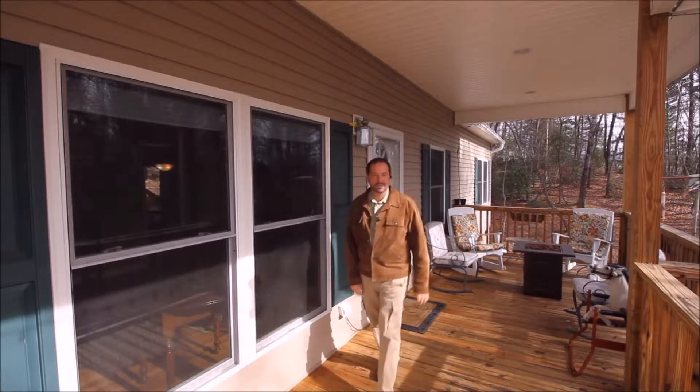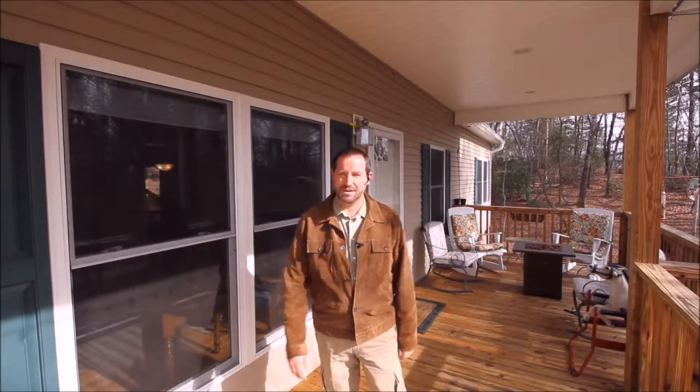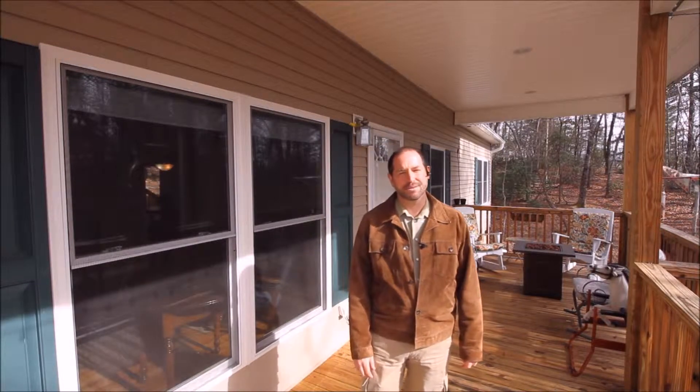I hope you enjoyed the home here today at 168 Skyview Terrace, just five minutes outside of Brevard, as much as I have showing it. If you have any questions, feel free to give us a call. Thank you.